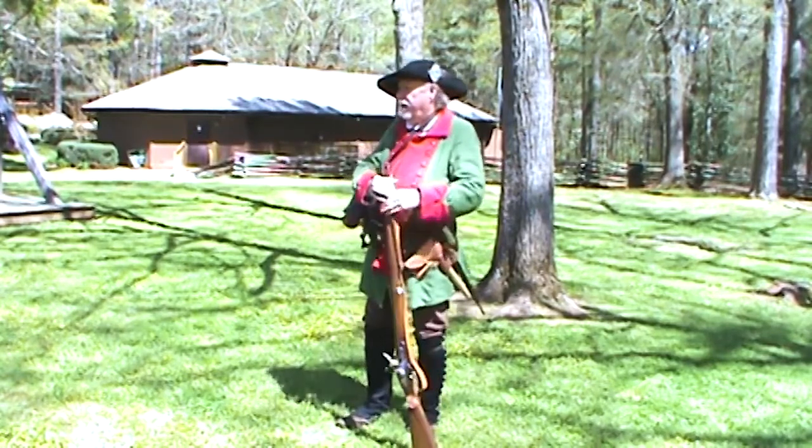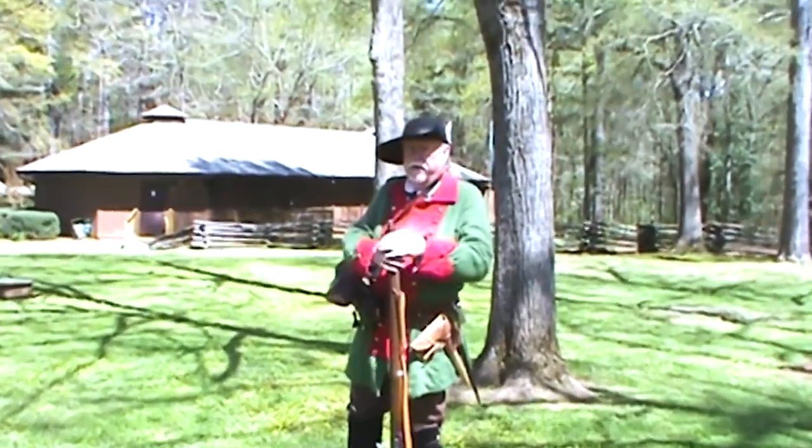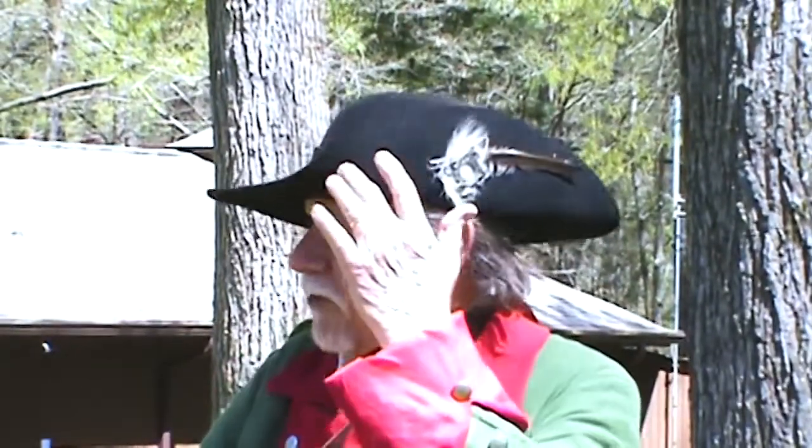You notice on my hat I have a feather. The feather indicates that I'm a marksman and a rifleman. You notice also the white cockade — that is a mark of the East Florida Ranger, and that's what shows who I'm with.